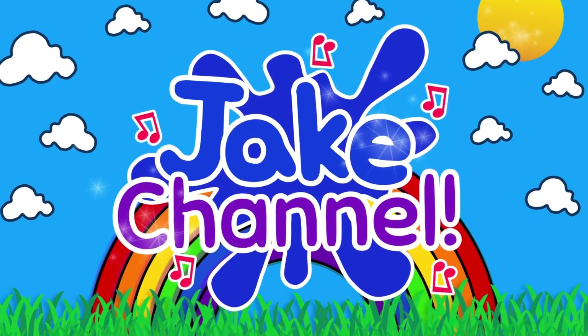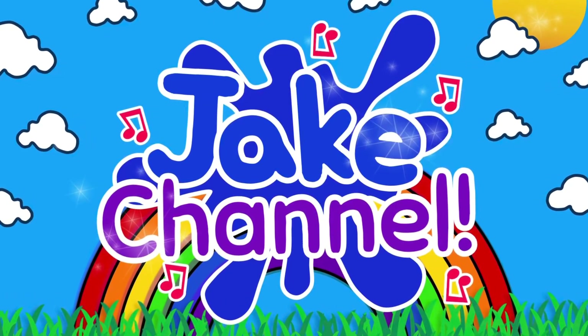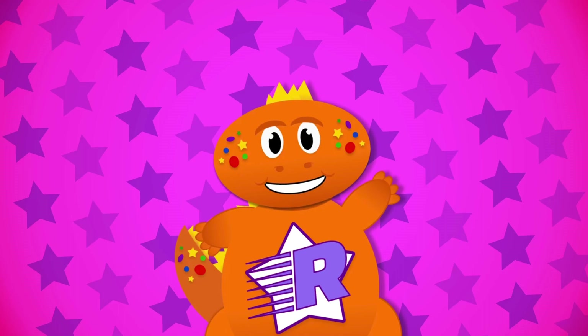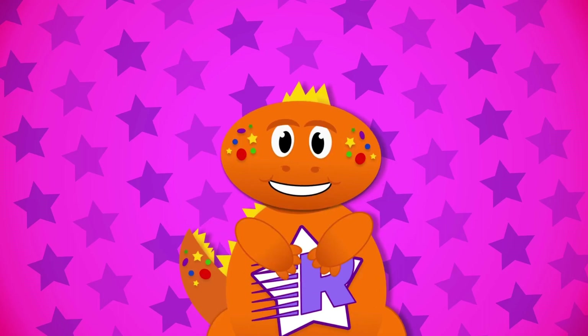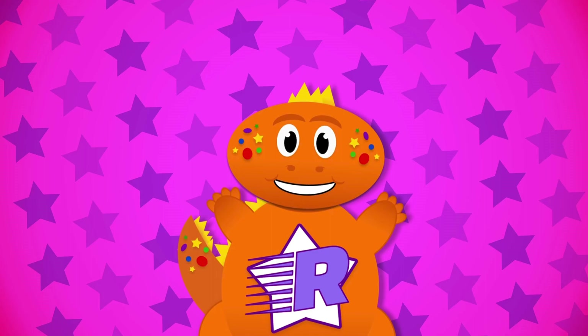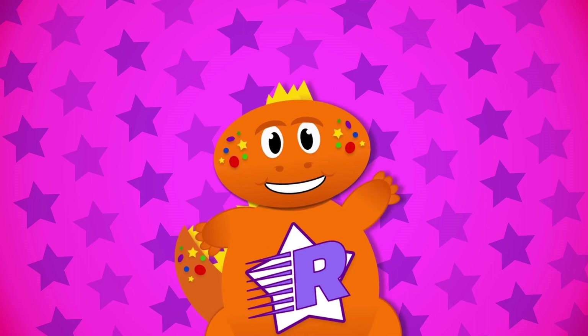Jig Channel. Yo, yo, yo! I'm Ryder the Dinosaur! What's poppin' little dino? Name, please! Well, hello there! It's nice to meet you! Today, we have plenty of languages and rhymes to learn. Come on!